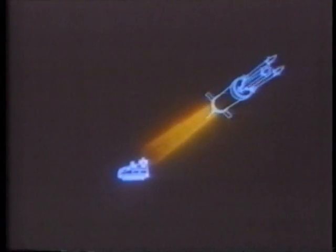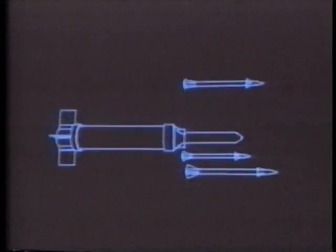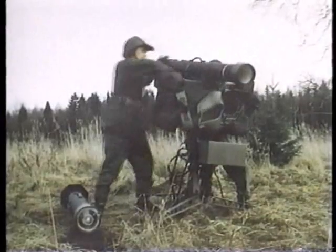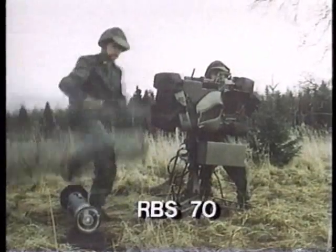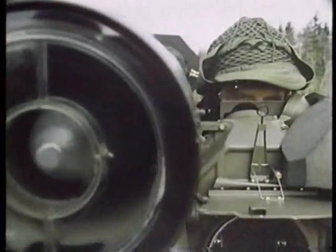The British Army is currently developing an even more sophisticated successor to the Javelin, called the Star Streak. A third approach in man-portable missile guidance is found in the Swedish RBS-70 missile. The RBS-70 operator directs an invisible laser beam against the enemy aircraft, and the missile rides along the beam into the target.